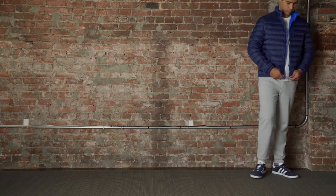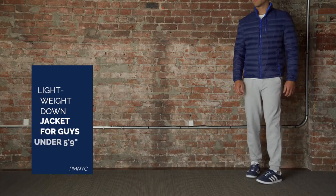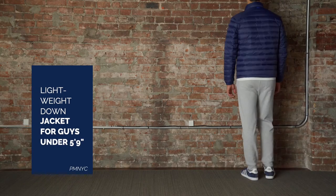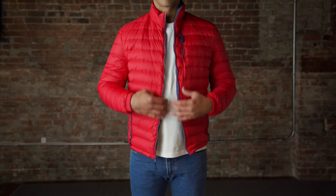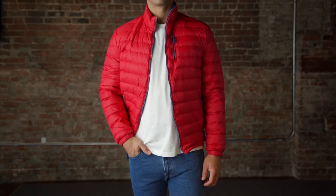If you need a coat that will keep you warm without weighing you down, check out the lightweight down jacket from Peter Manning NYC. With sleeves designed for guys under 5'9", this jacket fits perfectly — no more sleeves that go past your hands.